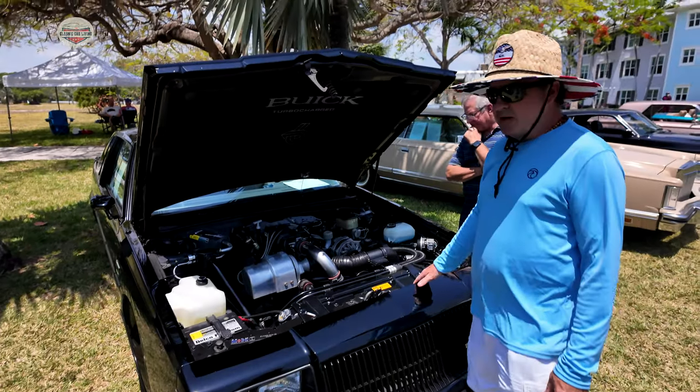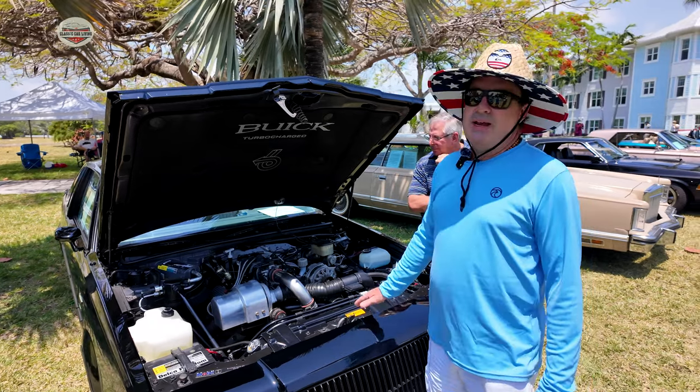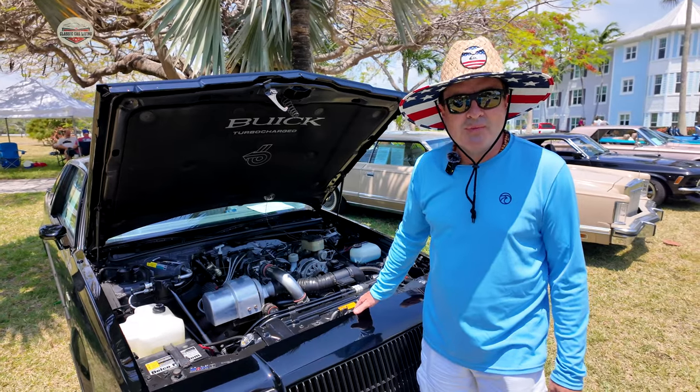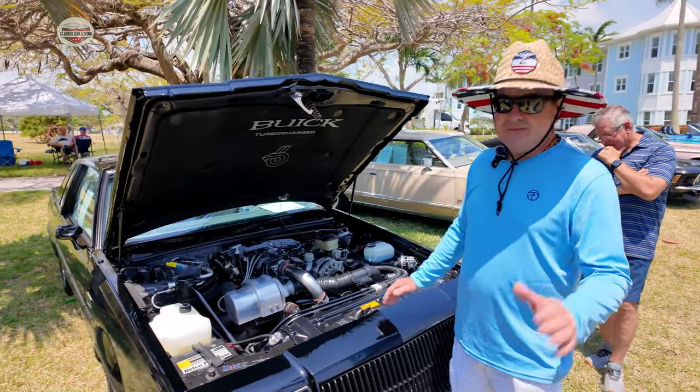A lot of the Buick aficionados that I have met during the time I've owned this said the horsepower was well over 300. But they couldn't put that on paper because Chevrolet had the Corvette, and they didn't want the Corvette to be topped.